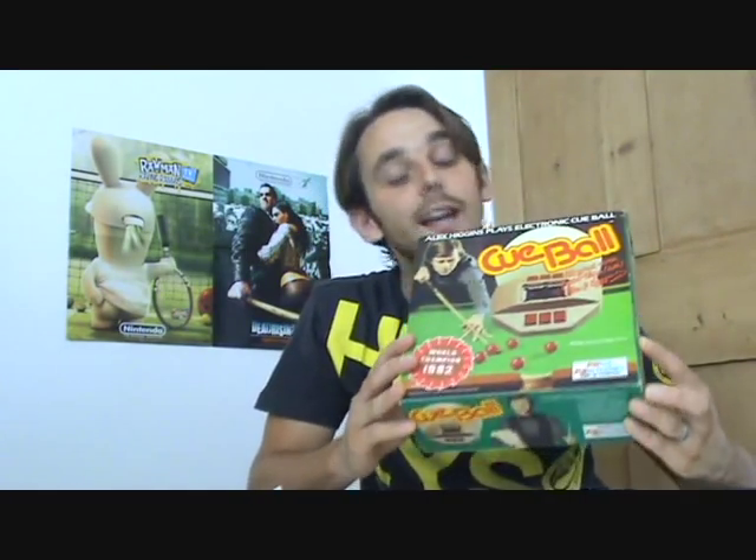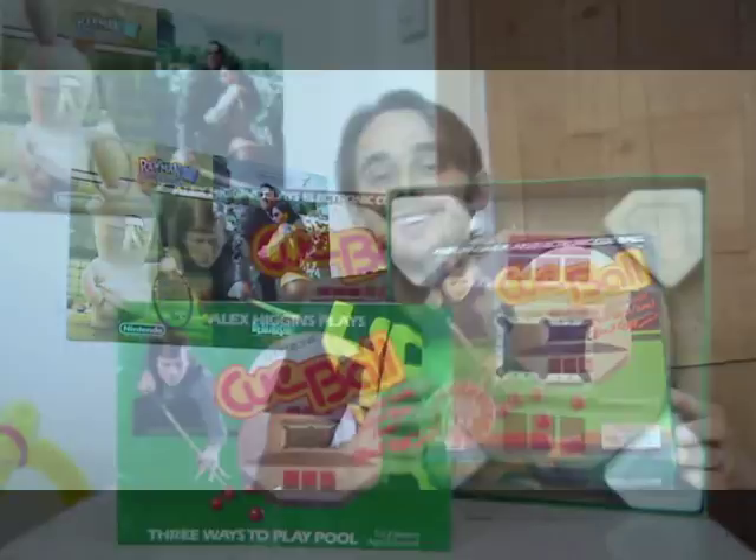First off, I'm going to start with this: Cueball from Palitoy, licensed from Parker Bros. Palitoy was a British toy company — I say was, as they closed in 1984. They released Cueball under license from Parker Bros, an American company founded in 1883, mostly famous for Monopoly. Palitoy also released many classics we should all know, such as Action Man, Star Wars figures, Tiny Tears, and of course the Care Bears.